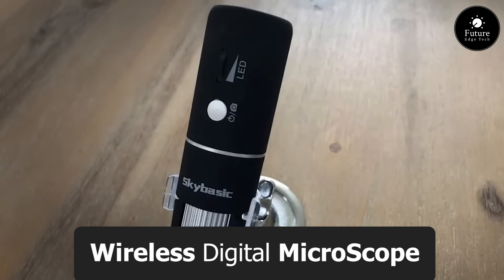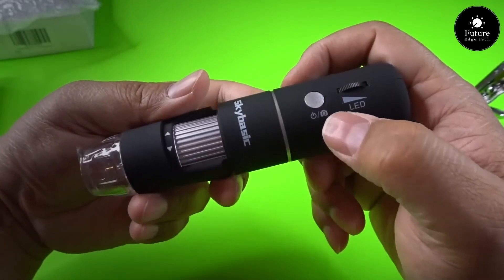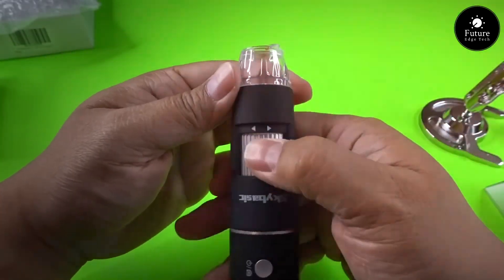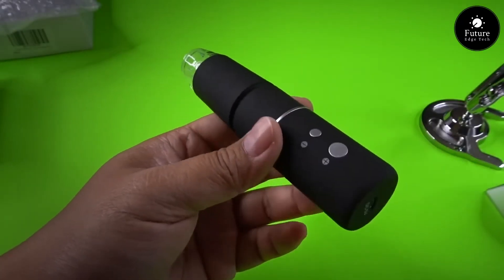Next, step into a world of discovery with the wireless digital microscope, where the tiniest details come to life. Cutting-edge technology meets convenience as you explore the microscopic wonders without the constraints of wires. Wireless connectivity means you can delve into the microcosm with freedom and flexibility.